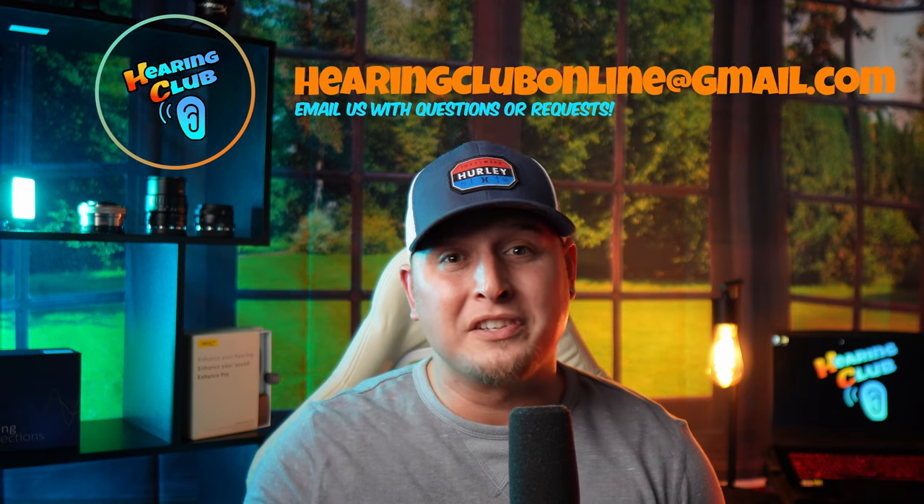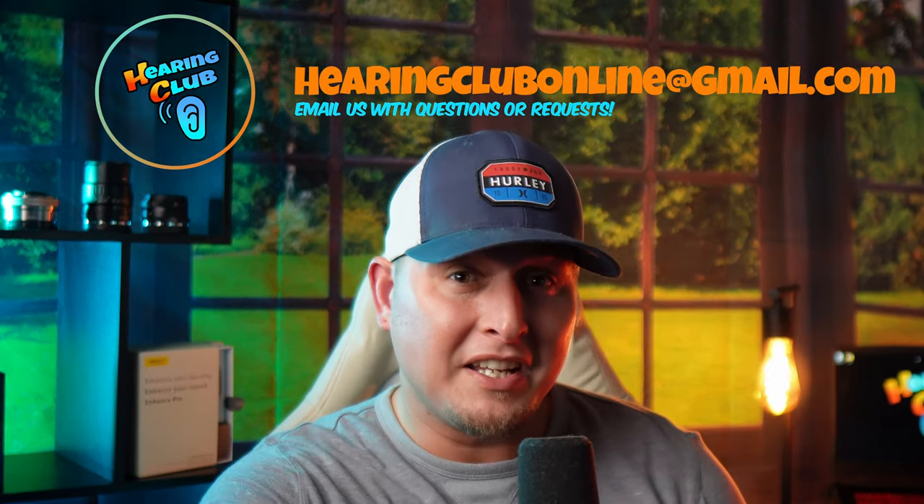Remember, I do have a full-time job and kids that all want daddy's attention, so it's going to take me a little bit to get that review done. But for now, if you want to check out reviews on the Jabra and the Philips hearing aids, they're right here — check them out. If you got anything out of this video, make sure you hit the like button, leave a comment if you have any questions, and don't forget to subscribe to the channel for more Hearing Club videos. Thank you so much for your time — I'll catch you guys in the next video. Let's get hearing.